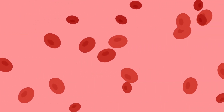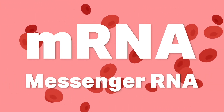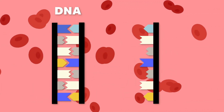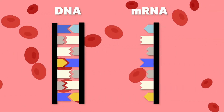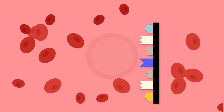The Pfizer and Moderna vaccines contain mRNA, which stands for messenger RNA. mRNA is similar to DNA — it's basically a short-lived set of instructions that your body uses to make the things it needs. It's a messenger. Many living things use mRNA, and it's completely safe. In fact, without it, human life would be impossible.